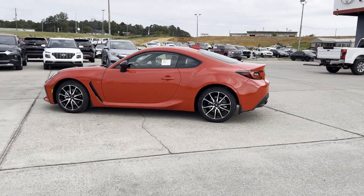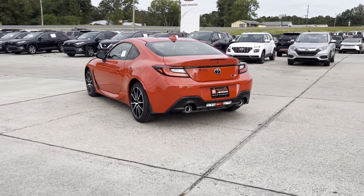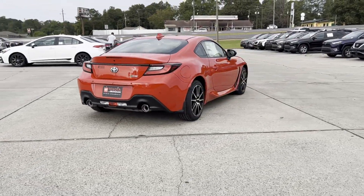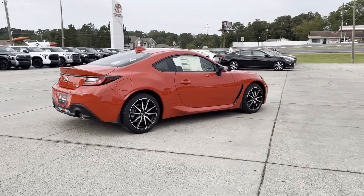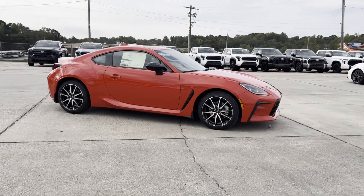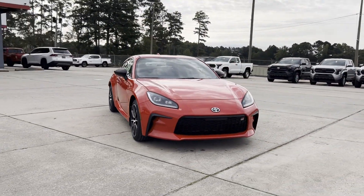2024 Toyota GR86. This coupe is sleek and stylish with added comforts. You'll enjoy first-class features that create a premium environment such as satellite radio, multi-zone air conditioning, heated side view mirrors, backup camera, Bluetooth.